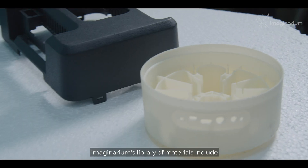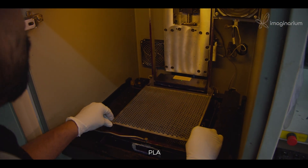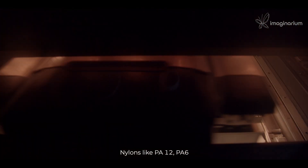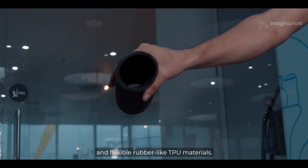Imaginarium's library of materials includes thermoplastics and photopolymers which mimic properties of ABS, PLA, clear PC or PMMA, nylons like PA12 and PA6 both in glass filled as well, wax, and flexible rubber-like TPU materials.